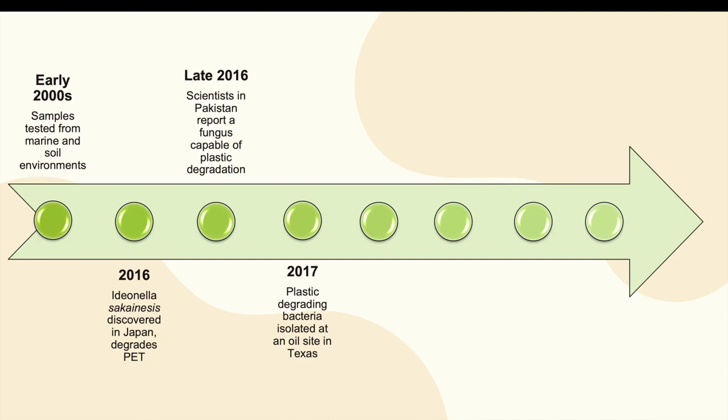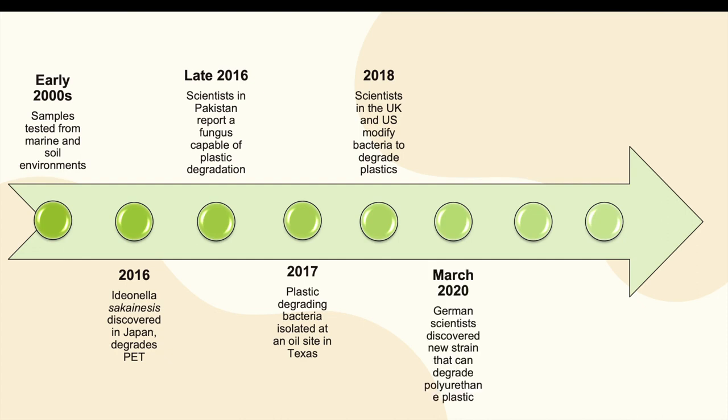Later in 2016, scientists in Pakistan reported a fungus capable of degrading plastic. In 2017, plastic-eating bacteria was isolated from an oil site in Texas. In 2018, scientists in the UK and US modified bacteria to degrade plastics within days. In March 2020, German scientists discovered a new strain, and in October 2020 the US and UK improved their discovery by combining two strains to create a super enzyme capable of degrading plastics more efficiently.